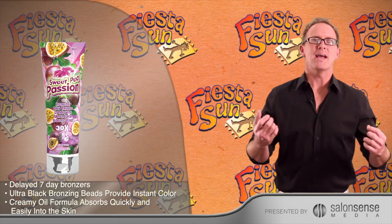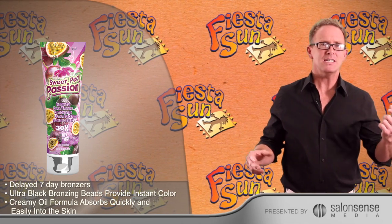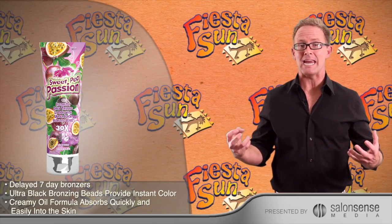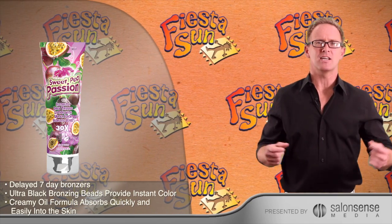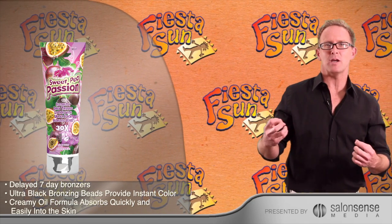Stage 1: Mega Tyrosine — oh boy, there it is again trying to impress with big words. All Tyrosine does is jump start the tanning process to help you build a solid base tan or core tan. Stage 2: Super Black Bronzers for instant color.